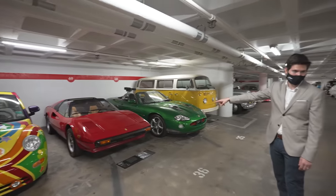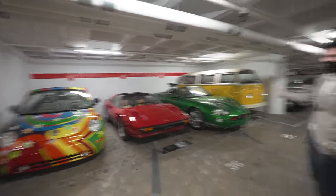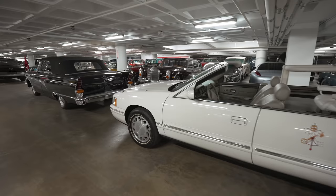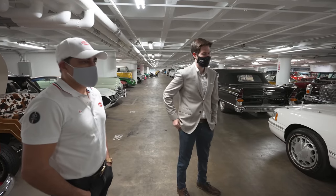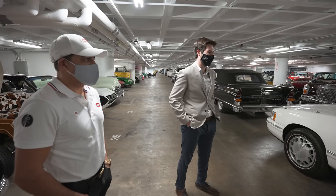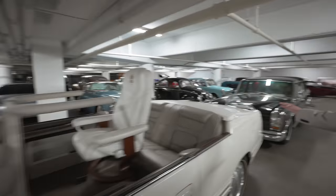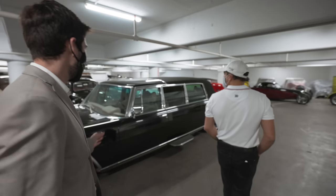Magnum P.I.'s Ferrari 308, and then the Shagmobile from Austin Powers — all of these are screen-used. Oh, how cool is this — the Popemobile! Pope John Paul II's Popemobile. No way! And it's actually blessed, so it is considered a relic. Next to it is Saddam Hussein's Mercedes 600 Pullman — so you've got the good and the bad. Bob Peterson purchased this car because Pullmans were the most expensive, luxurious cars in the world — only royalty had them. He bought it at auction and their curators later discovered it had belonged to Saddam Hussein.